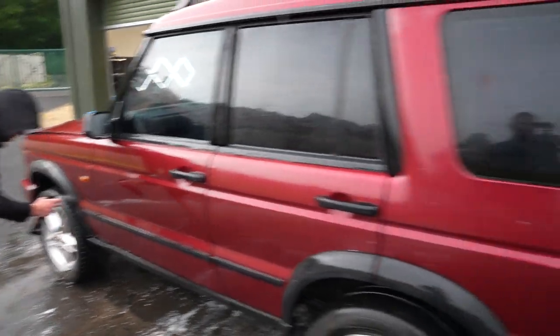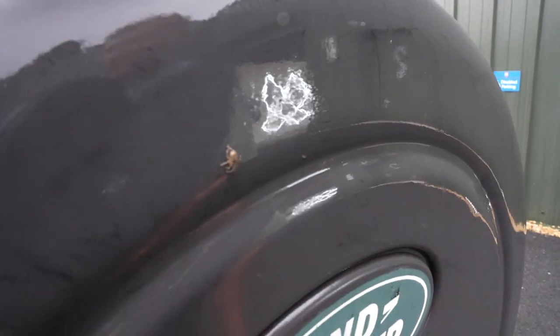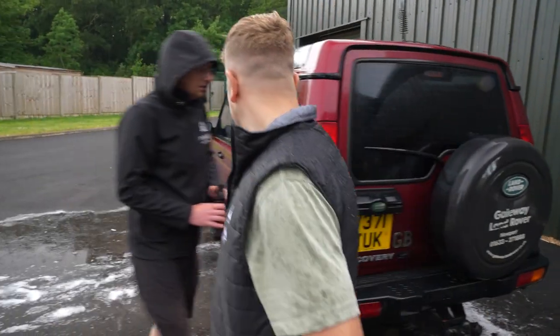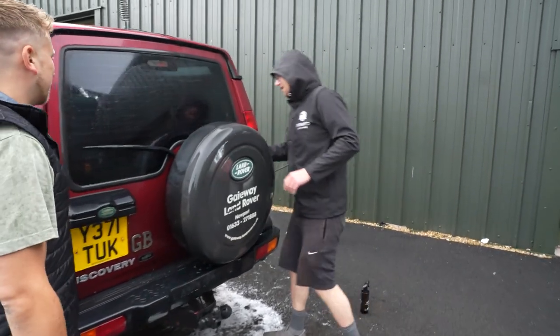We've found our guy - the spider from the spare wheel well. I was expecting more, to be honest, but there he is - poor little fella. I feel like the lens is on him. We've ruined his house. Safe to say he's having a worse day than us. Shall we take this off and see what it reveals?